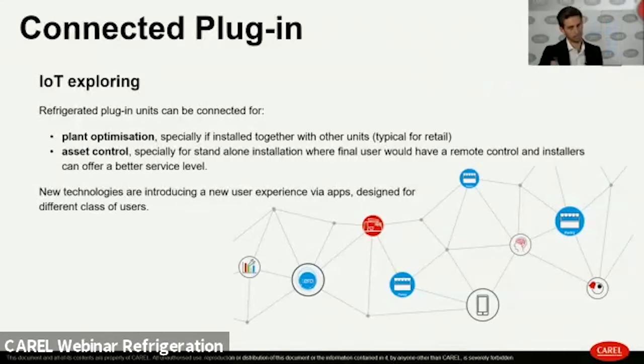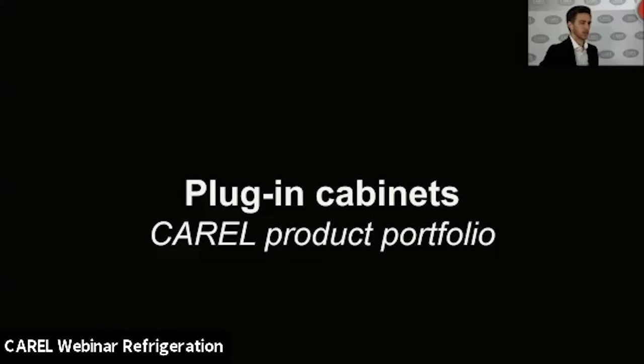Connectivity — the Internet of Things related to refrigerated units — is also critical. It is important to optimize plants or to control each asset in the field. New technologies such as NFC, Bluetooth, BMS, and internet architecture are introducing a new user experience and a new way to approach the business.